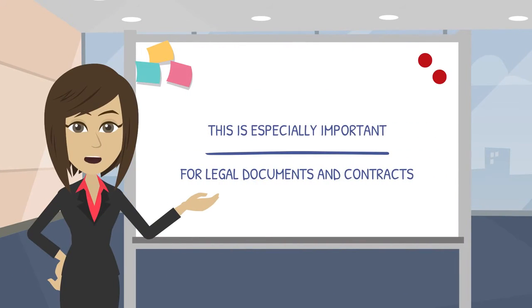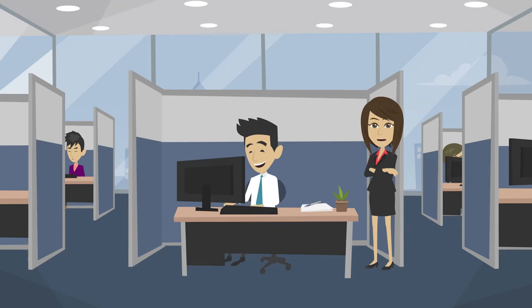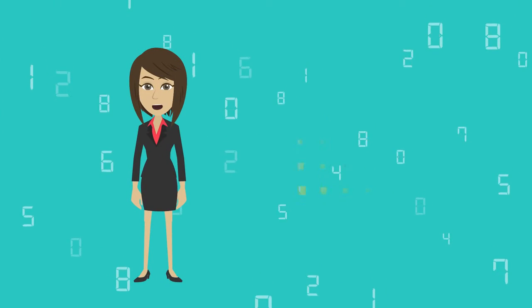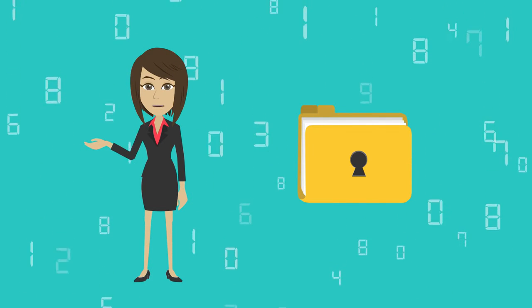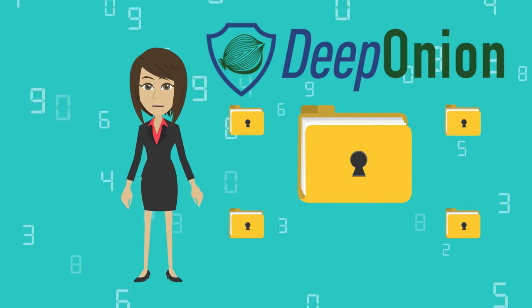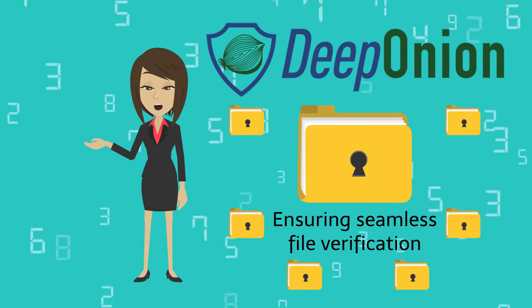This is especially important for legal documents and contracts. DeepOnion users can now easily see if a file has been tampered with by using blockchain technology. From the smallest of pixels to the most sensitive signatures, once a document has been created and registered on DeepOnion, it's theoretically hashed, encrypted, and broken into chunks, ensuring seamless file verification.